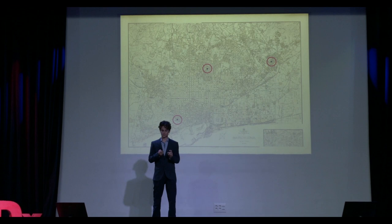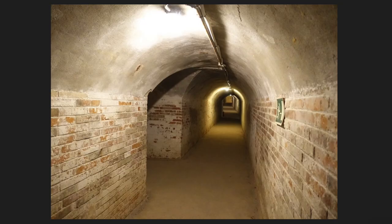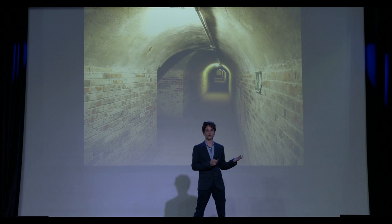But before I dive into the story of this history, the legacy of forgetting, and my fascination with one particular shelter, let me bombard you with some history. During the Civil War in Spain, a large number of anti-aircraft shelters were built in the city of Barcelona and used by the civilian population to protect themselves from the aerial bombings of Franco and his fascist allies.